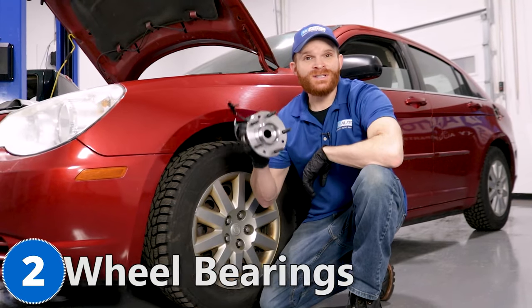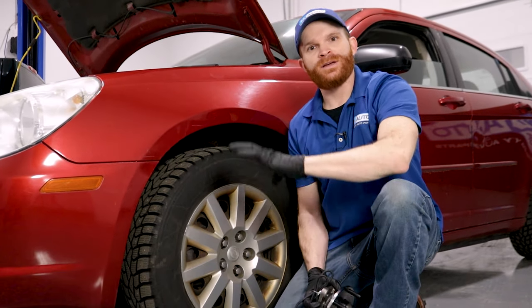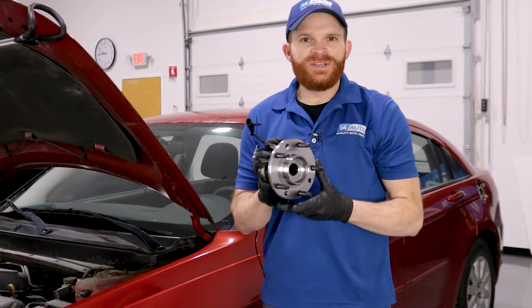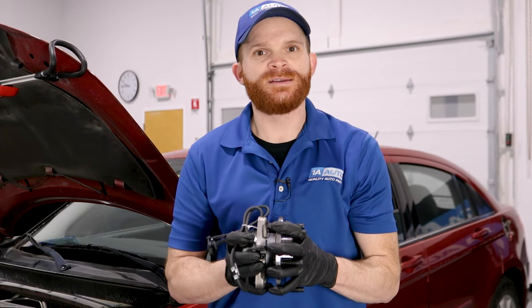Now for our second problem, we're going to talk about wheel bearings. Every wheel on your car is going to have a wheel bearing. The wheel bearings in the front are the ones we're going to talk about for this problem. These wheel bearings are going to be sealed wheel bearings, which essentially means there shouldn't be any way for moisture to make its way inside.